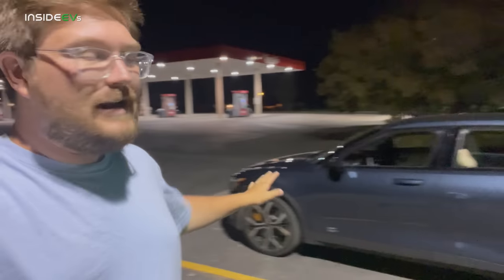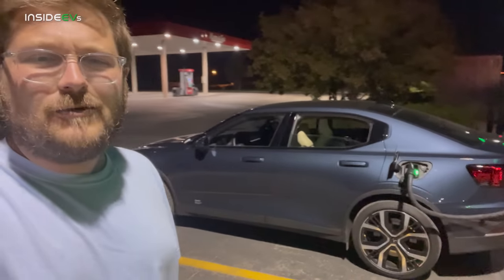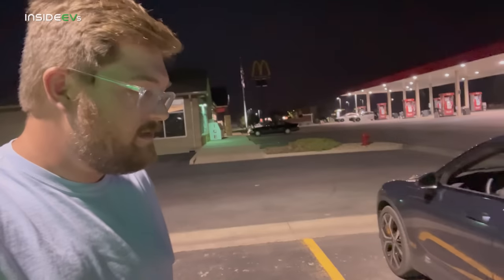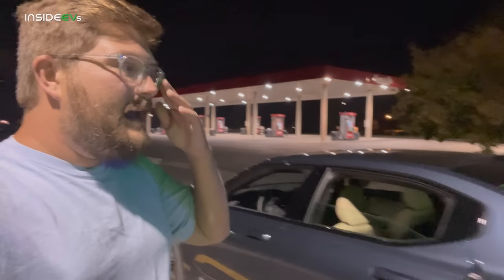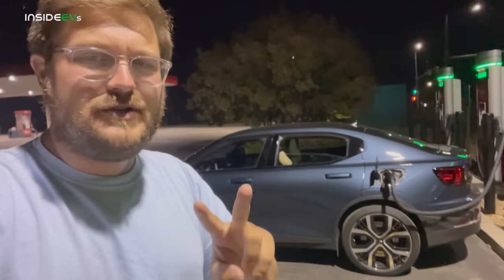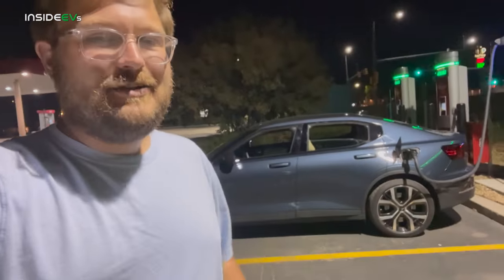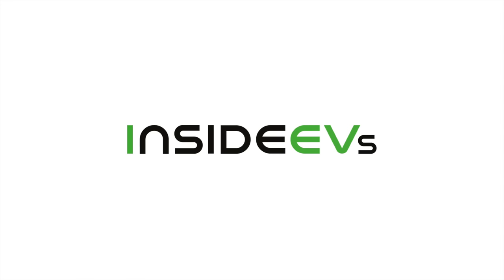Anyway, just going to fill it up — charge it to about 30% here, drive it home, charge it overnight, and get ready for a whole new day of motoring tomorrow. Great little test here with the Polestar 2. Make sure to stay tuned because we'll also do a 0-to-100% DC fast charge test on this car. The two things you need to know on a road trip: how far can you go, and how quickly can it charge? We'll have all the info for you on this car.